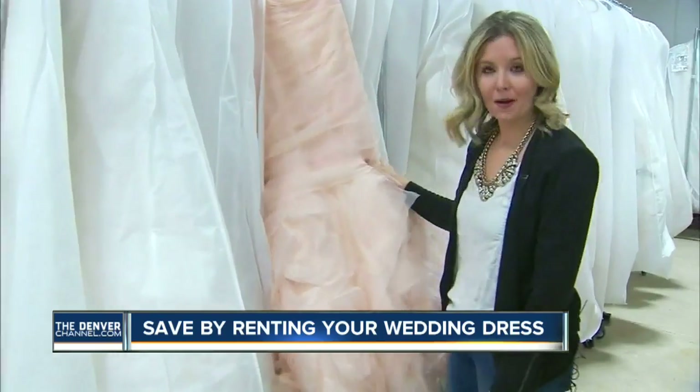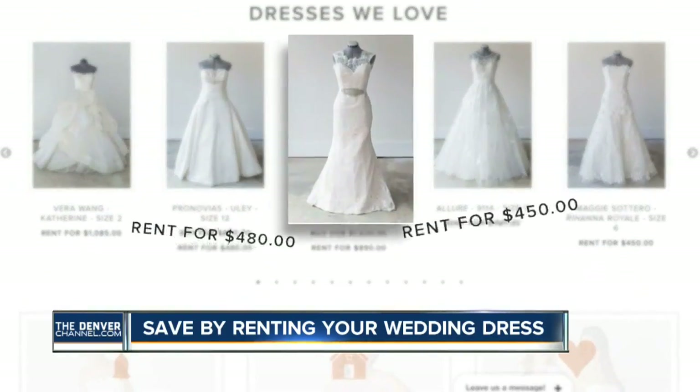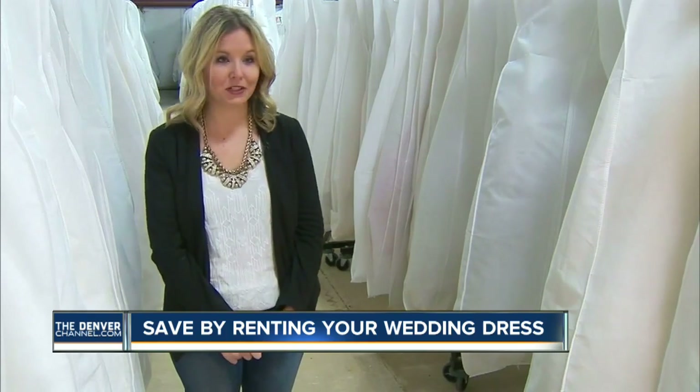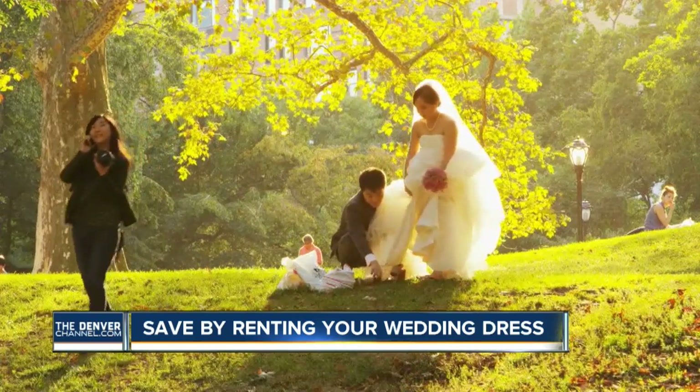Ashley Steele is the co-founder of Borrowing Magnolia, the online bridal boutique that wants to disrupt how brides do the dress. The modern bride is smart and savvy. She understands that it's just not practical to spend a huge amount of money on a garment that she's going to wear for generally less than eight hours.